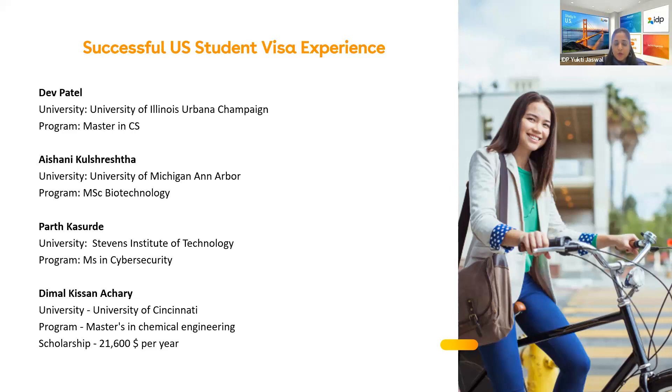Dev Patel introduces himself: he got his acceptance into University of Illinois Urbana-Champaign for Master's in Computer Science. He graduated with a Bachelor's in Computer Science and Engineering from SRM Institute of Science and Technology in September 2022, with a CGPA of 9.28. He pursued the Master's as career advancement and made extensive use of IDP services throughout the university application and visa process.